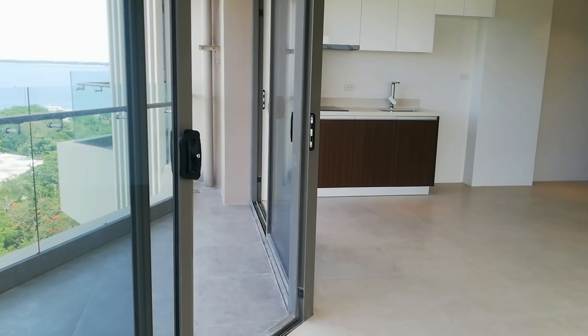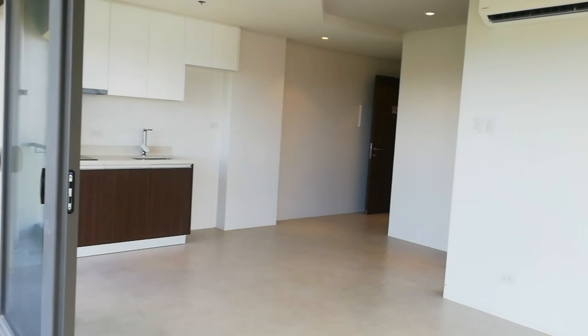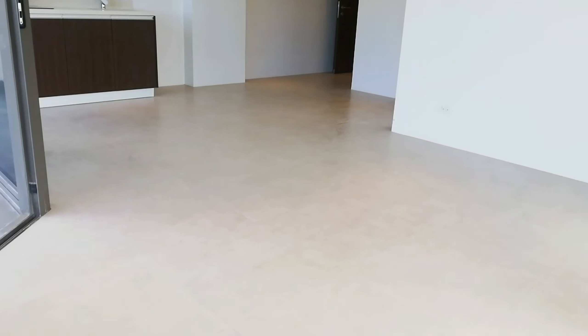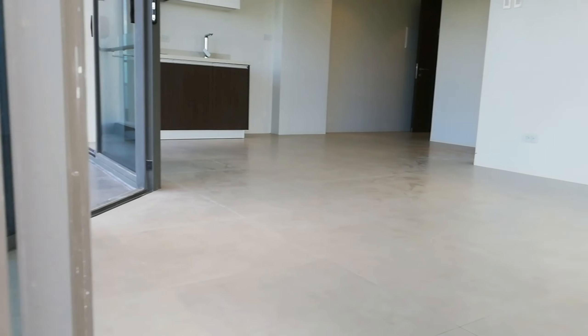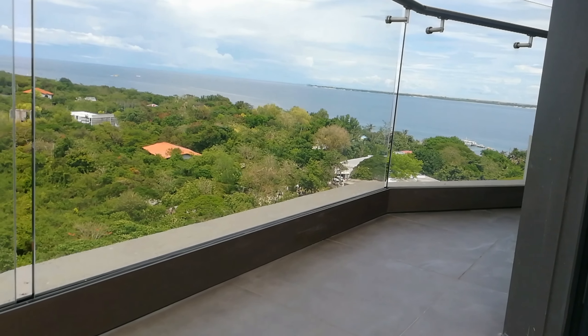And then another vantage view from your living area — this is what you're paying for here in Tamboli Seaside Living. One of the key highlights about the project worth mentioning is this pane of glass wrapped around your balconies.